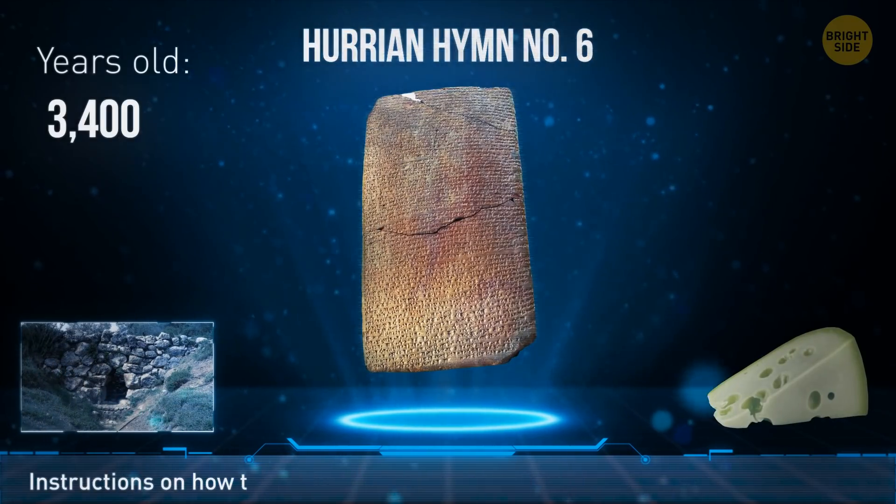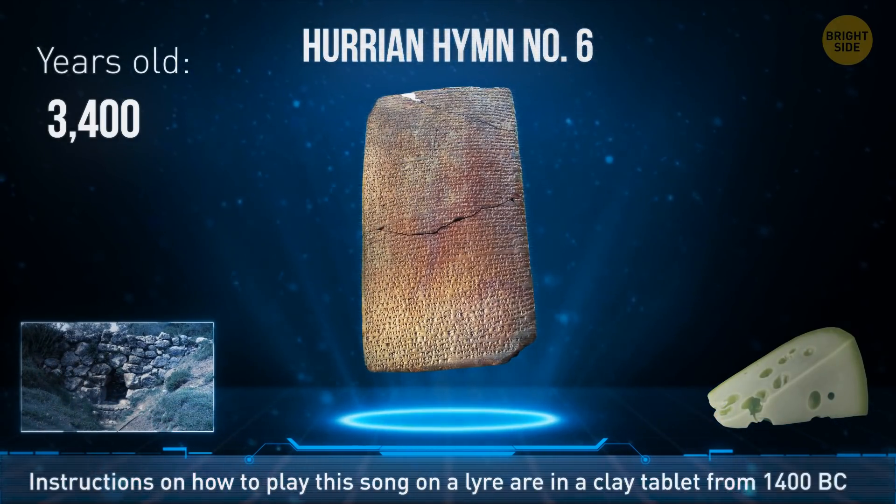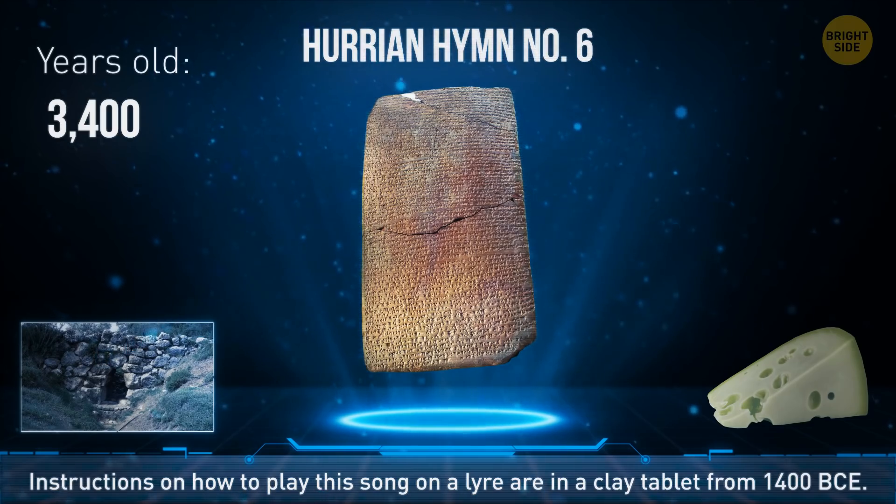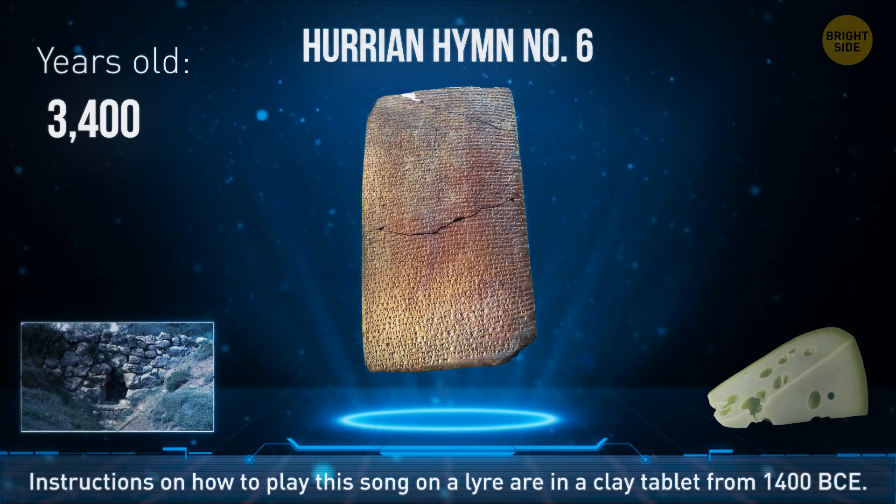The Hurrian Hymn No. 6 is the oldest known piece of music, dating back to 1400 BCE. A 3,400-year-old clay tablet has instructions on how to play this song on the lyre.